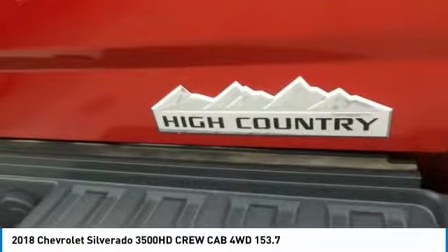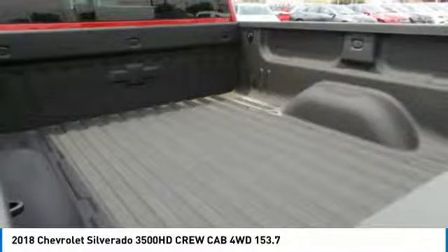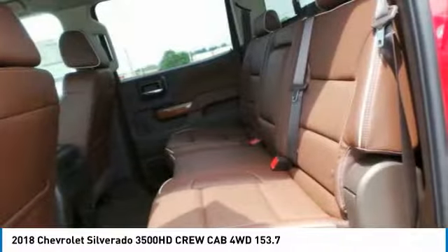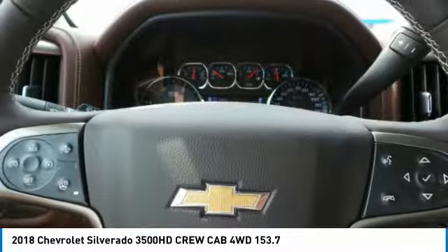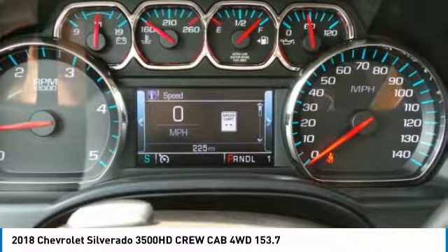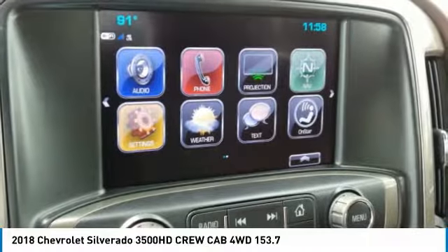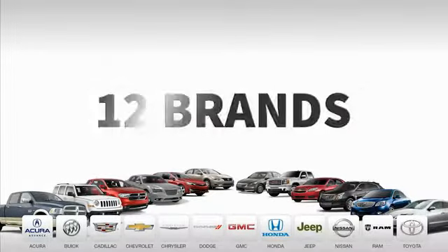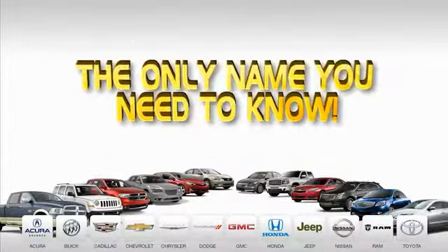This isn't just a vehicle. It's an experience. So stop in for a test drive today. Ed Martin is the only name you need to know.